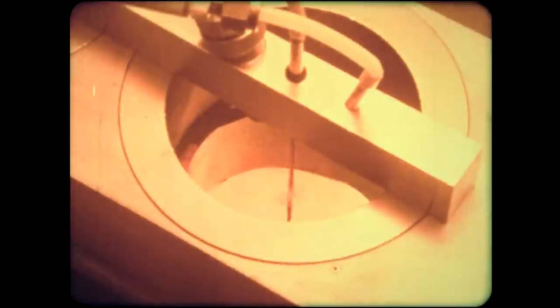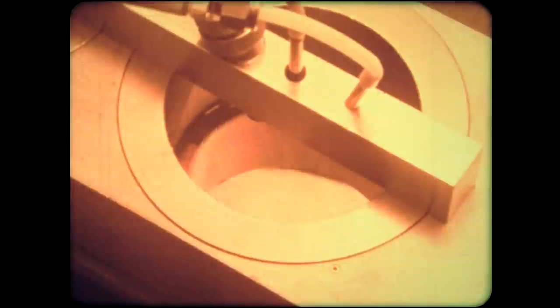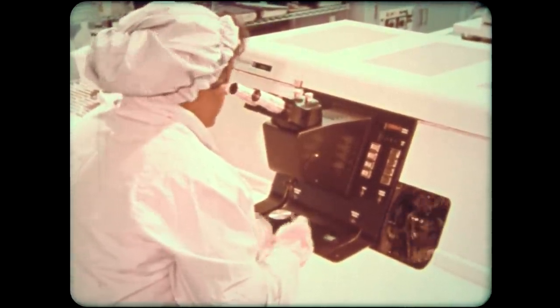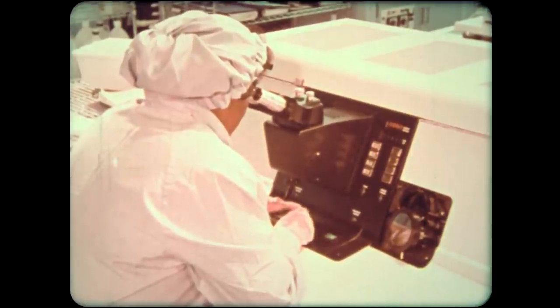When the oxidized wafers have cooled, they are coated with a photosensitive material. Spinning the wafer spreads the liquid emulsion evenly over the surface. Now the wafer is ready for selective exposure. The photosensitive wafers are exposed through a glass mask that contains circuit patterns. The mask was made by a computer-controlled electron beam in a process that is accurate to tolerances within 10 millionths of an inch.